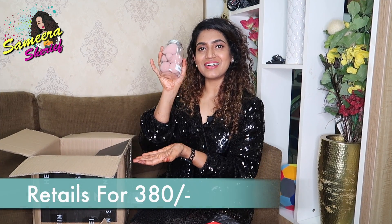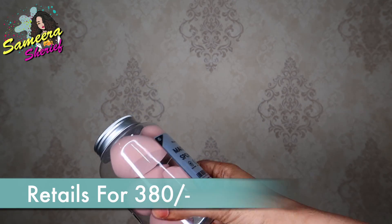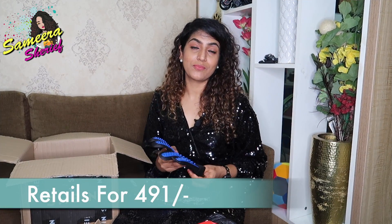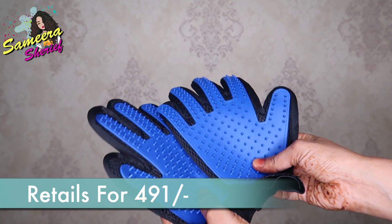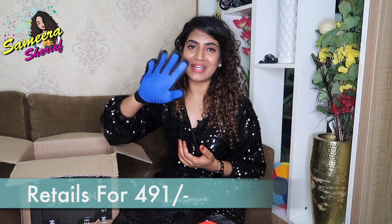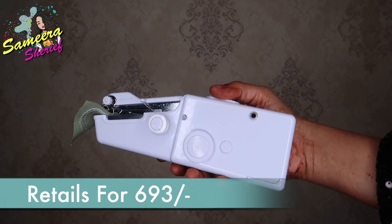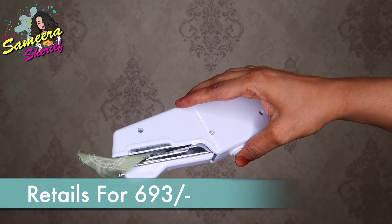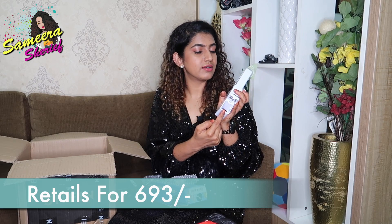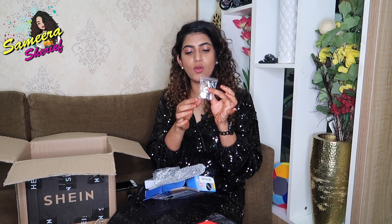The next thing that we have are the beauty blenders, and these came in a pack of eight with eight different sizes and eight different shapes — I can't wait to try them out. Another random and very useful product is this glove that claims to brush your pet's hair and also remove unwanted hair. Another random thing I have is this handheld sewing machine — it comes with a battery slot, extra needles, extra bobbins and thread.